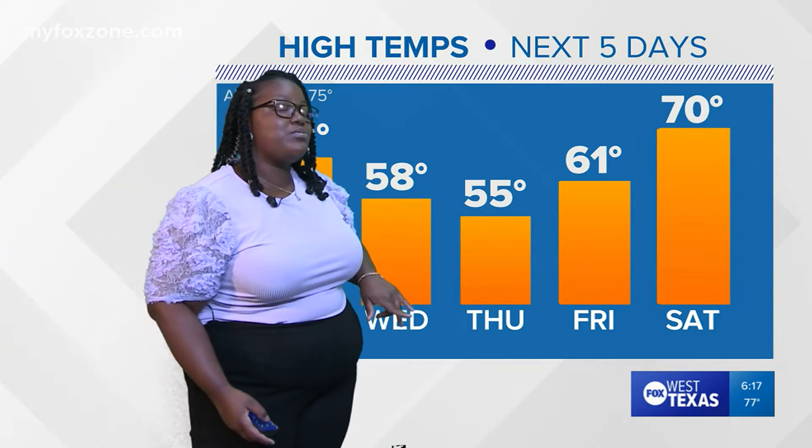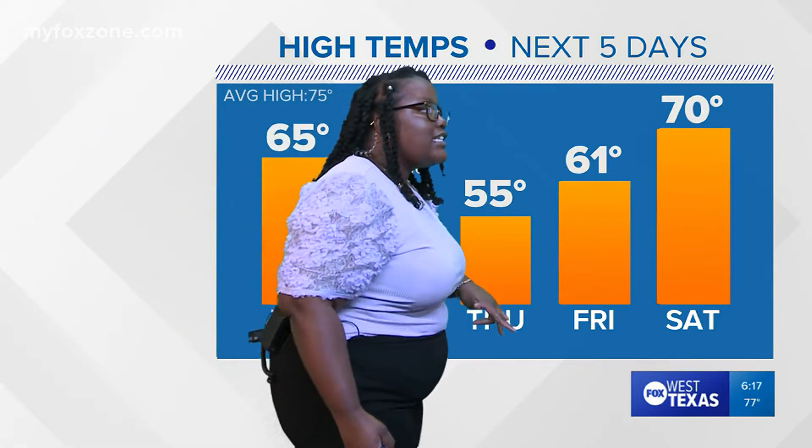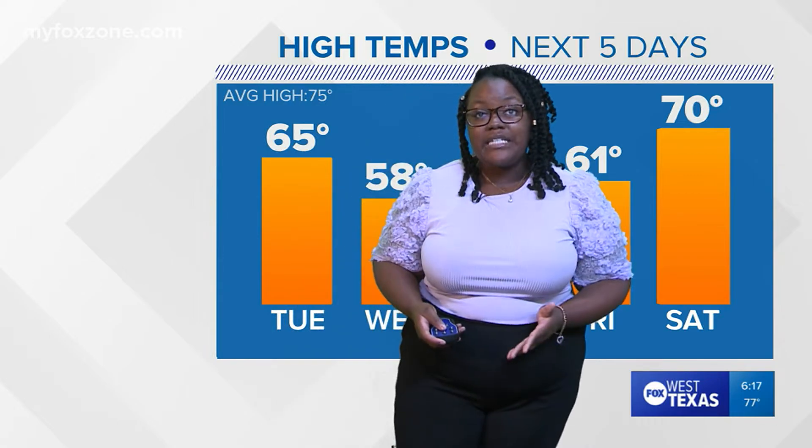Looking at the rest of the week, it's going to get even cooler. By Wednesday we're going to drop to the upper 50s, and then by Thursday to the lower 50s. We'll rebound back to the 60s by Friday and into the 70s by the weekend.